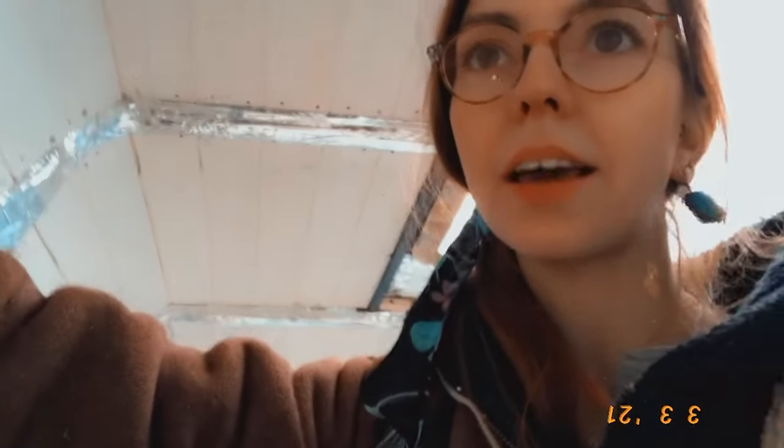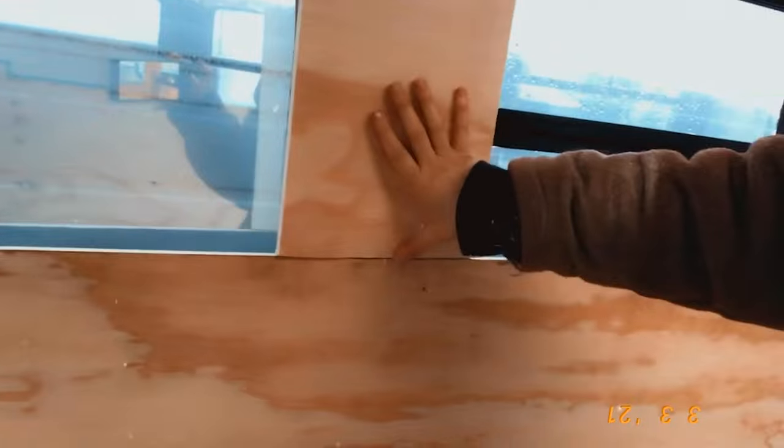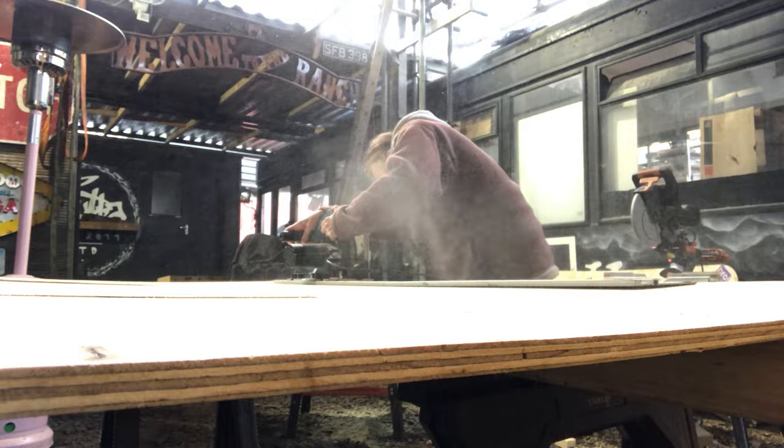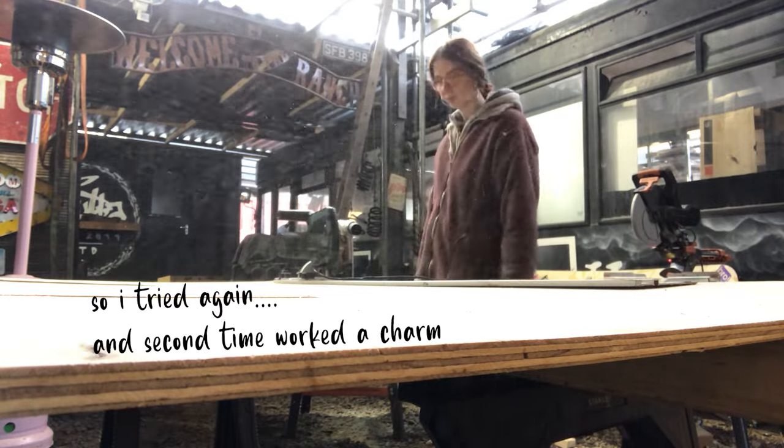I think I need to trim a little bit there so it all slots down. Over here fits fine but that doesn't fit fine. I tried again and the second time worked a charm.